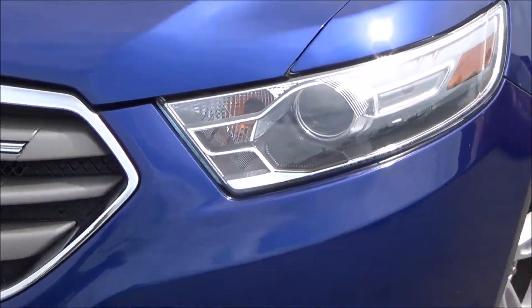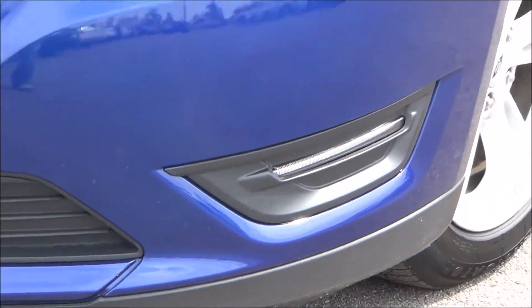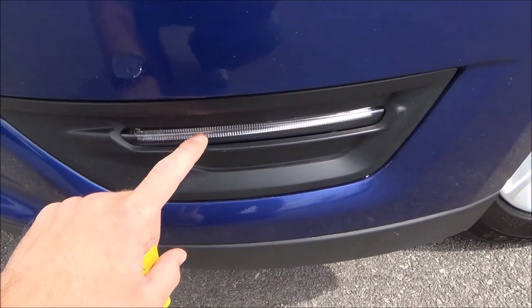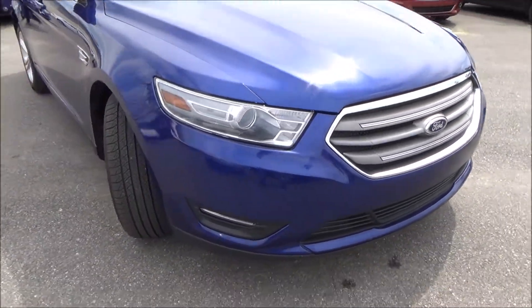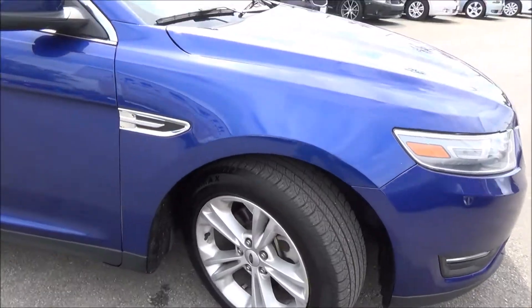Up top you have beautiful HID headlights and LED fog lights, which is really nice. These LED lights run across and give you a real nice bright white look in those blind spots where fog lights are predominantly used. Love the chrome trim — wheels and tires are in great shape.